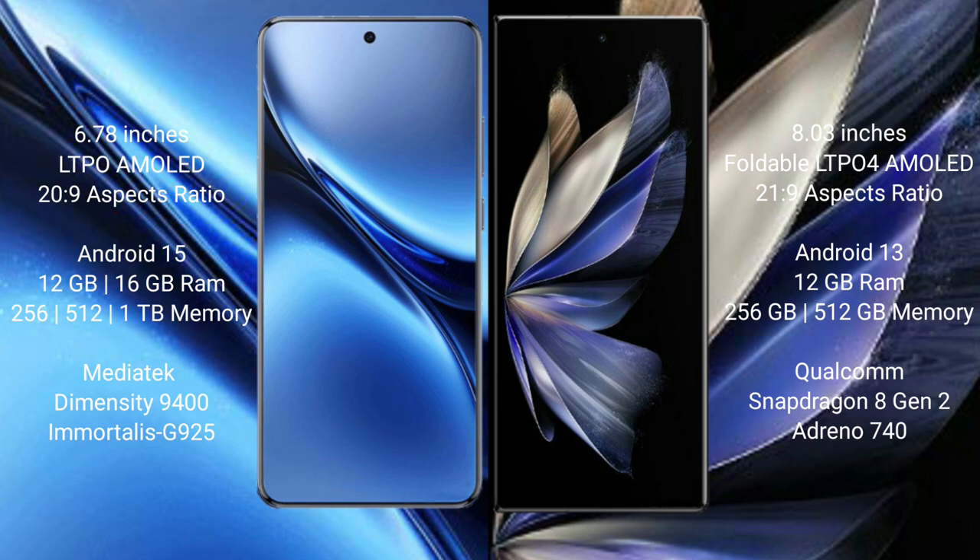The Vivo X200 Pro runs on the Android 15 operating system, while the Vivo X Fold 2 runs on the Android 13 operating system.